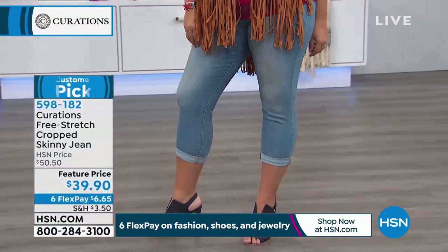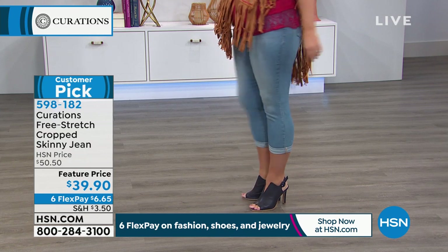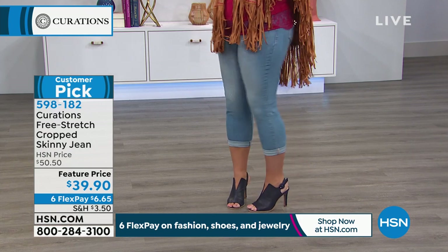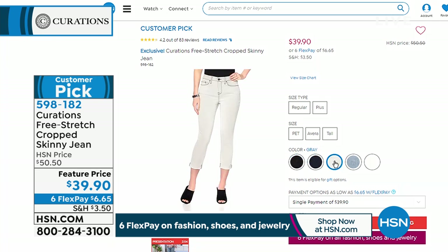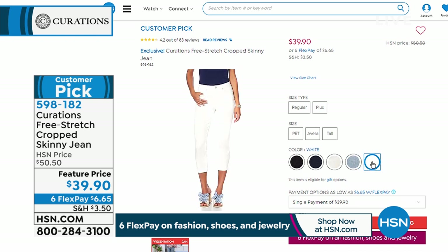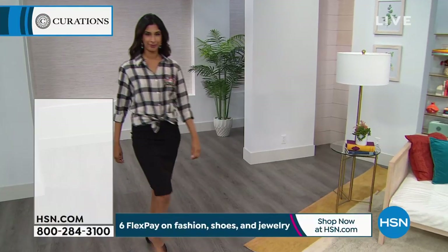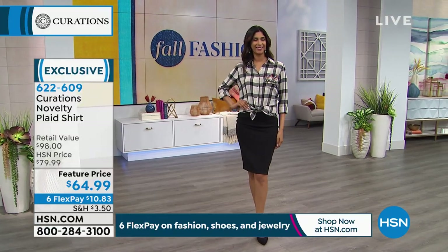I also want to mention the crop jeans that Emily's wearing — those are Curations as well, and they're customer picks. It's called the Free Stretch Cropped Skinny Jean. These were over $50 and today they're $39.90 at the featured price. We have more colors — black, dark, gray, light chambray, and white — and available in petite, average, and tall. Remember they are cropped, so even in the tall sizing they're not going to hit your ankles. Did you notice the six FlexPay on those? Six FlexPay on fashion, shoes, and jewelry.